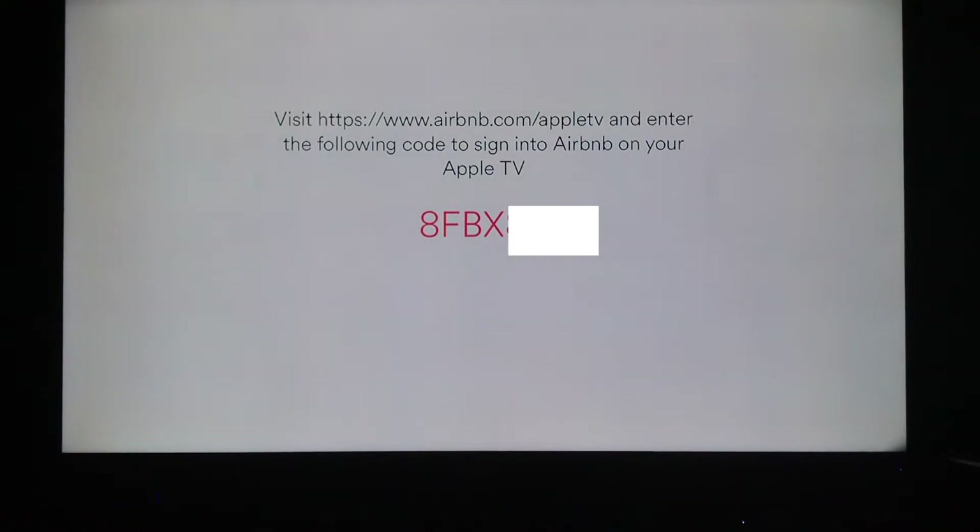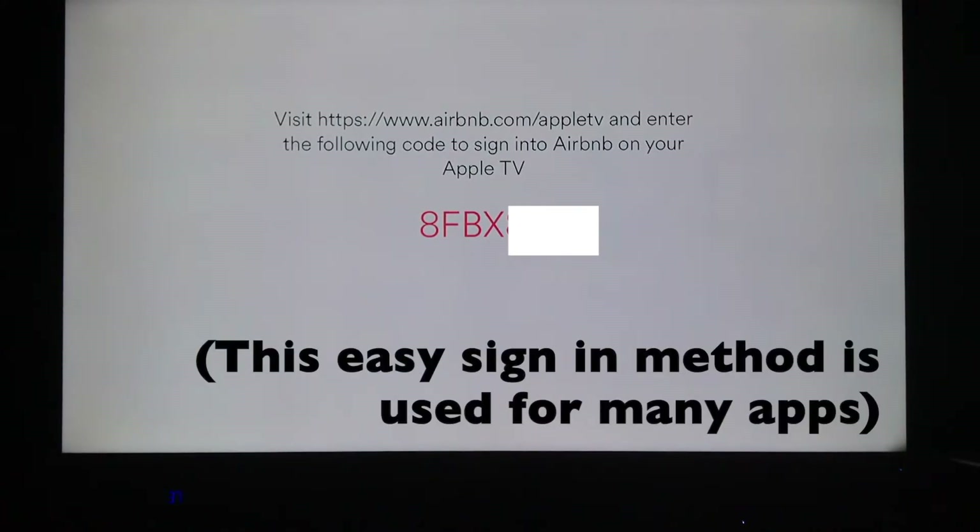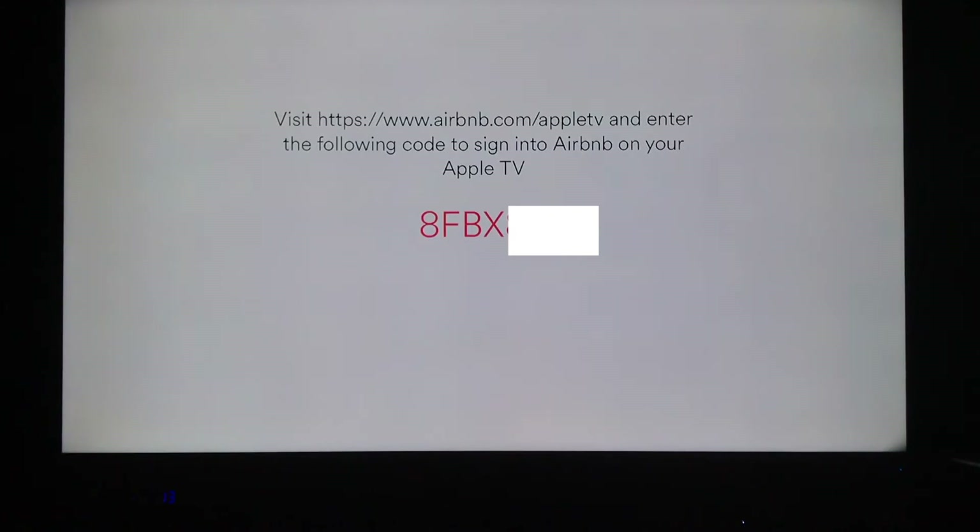If I was logged in, I could get more information right to my Airbnb account. This is how I would log in — I go to airbnb.com/appletv and type in that code, and then it would connect to my account. They've come up with a nice way to connect your accounts without needing to sign in directly on the Apple TV. So that's Airbnb.